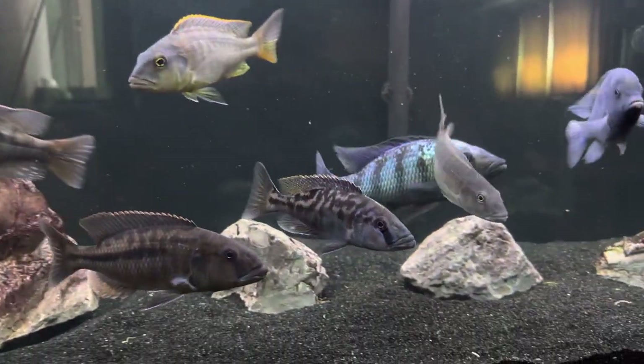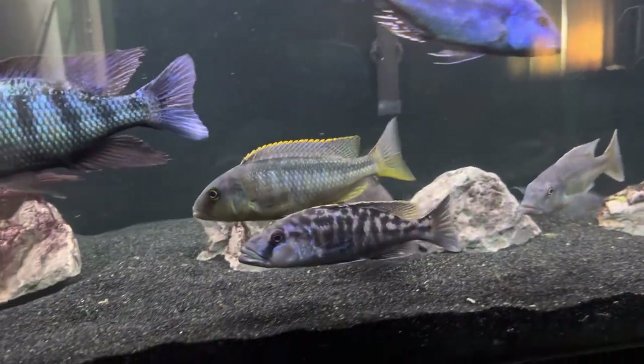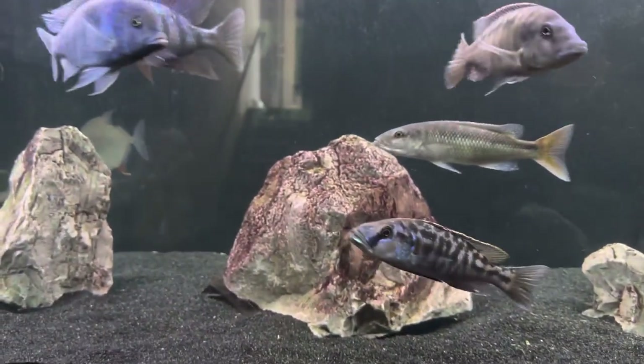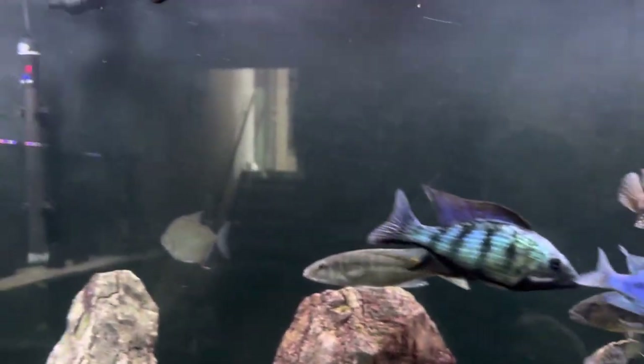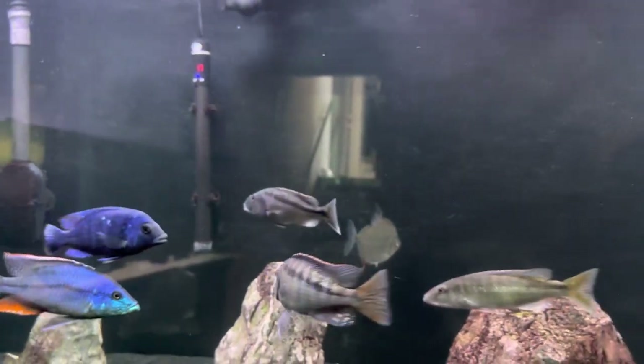Same with this nigerventer. Awesome fish there. I might be a little biased, but I think every fish in here is awesome.